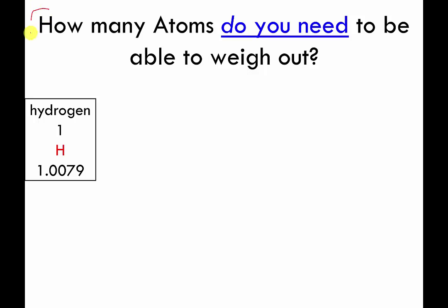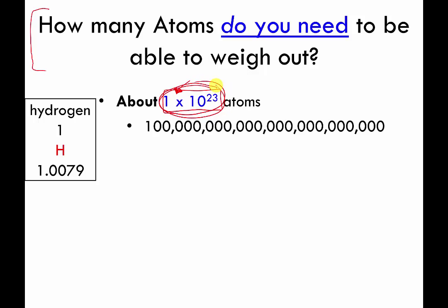This begs the question: how many atoms do I actually need before I can weigh them on a conventional laboratory scale? This is something people thought about for a long time — they were weighing chemicals and wanted to know how many molecules were in their containers. It turns out you need about 1×10²³ atoms before you reach weights measurable on conventional scales. This is a rough number, but you have to be in this neighborhood — and it's a lot more than a billion, with about 23 zeros.